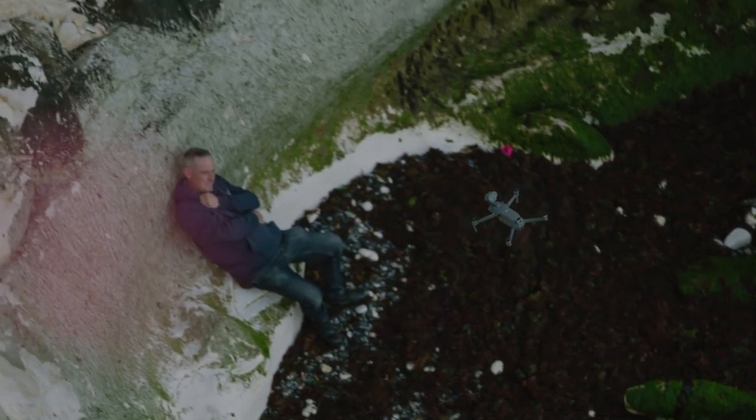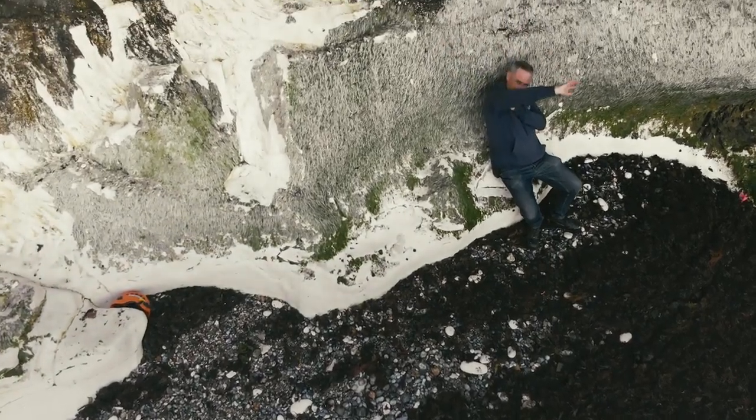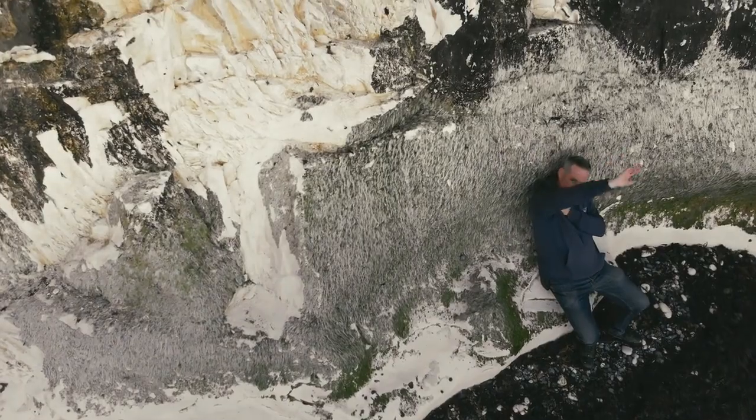This is a police drone. Please wave your arms if you are okay. Try to stay calm and do not move. Help is on the way.